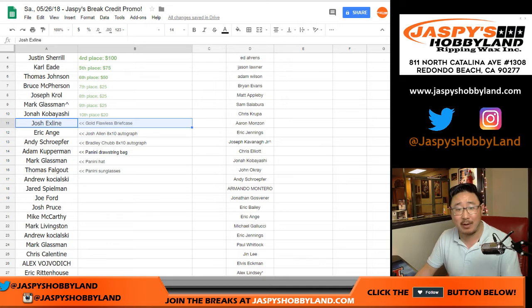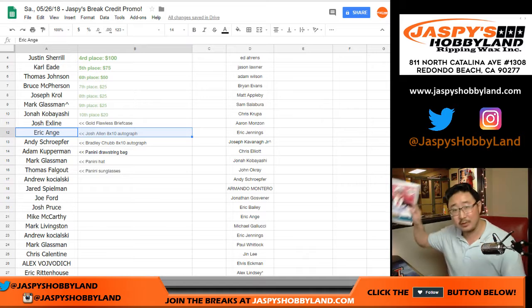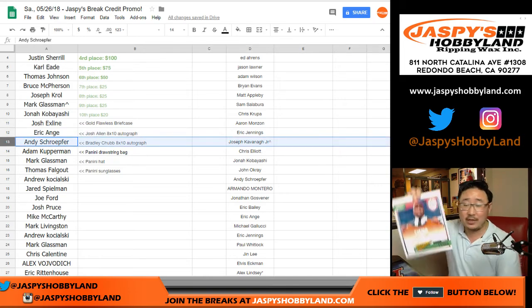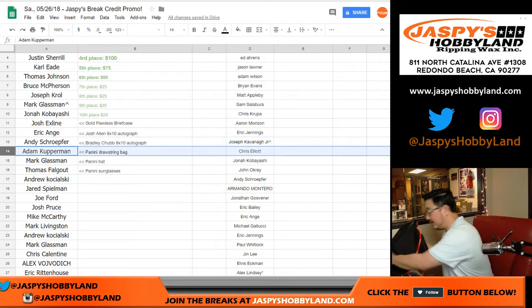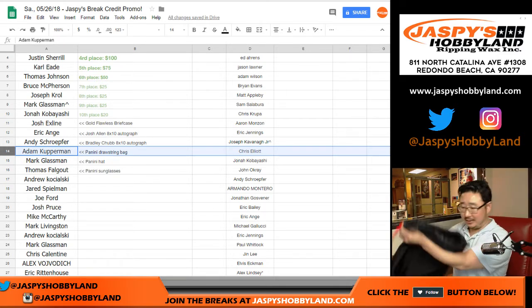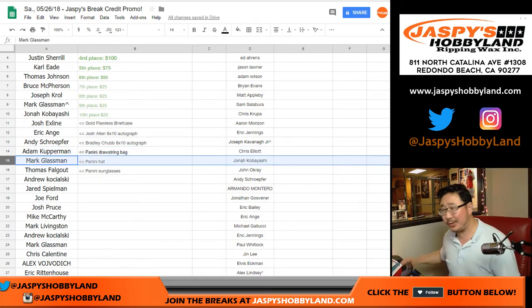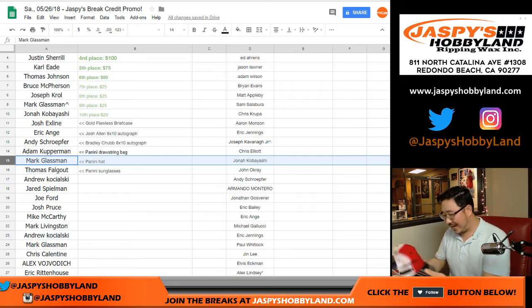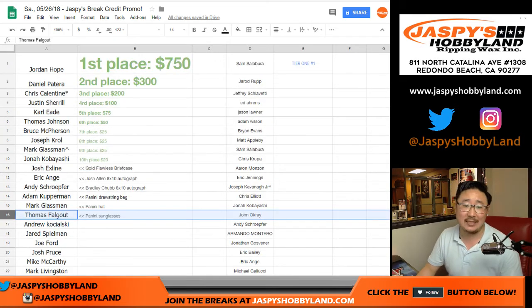I'm sure the kids will love to play around with that — you can put your hits in there, the nice stuff. EA with a Josh Allen 8x10 autographed photo for you — nice. We have top loaders for it, so we'll send that out safely. Andy S. with the Bradley Chubb 8x10 autographed photo. Adam, you get the drawstring bag — it's got a little zipper on the front too. Mark, you get the Panini hat — it's actually a cool hat, kind of looks like a Ferrari hat or something. And Thomas with the Panini sunglasses. Congrats to all the winners.